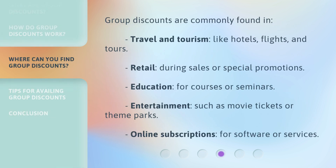Group discounts are commonly found in: Travel and tourism, like hotels, flights, and tours. Retail, during sales or special promotions. Education, for courses or seminars. Entertainment, such as movie tickets or theme parks. And online subscriptions, for software or services.